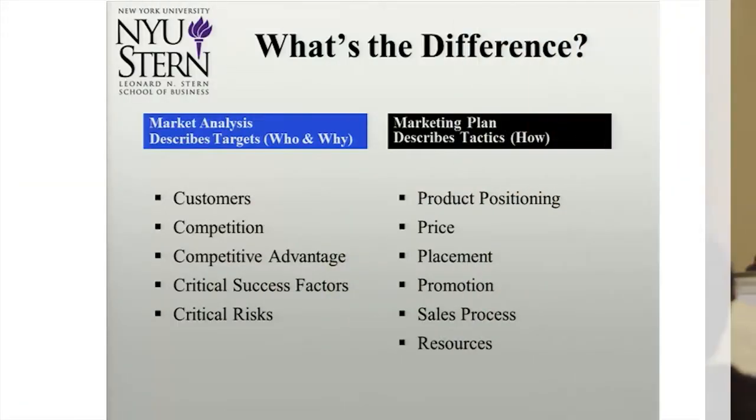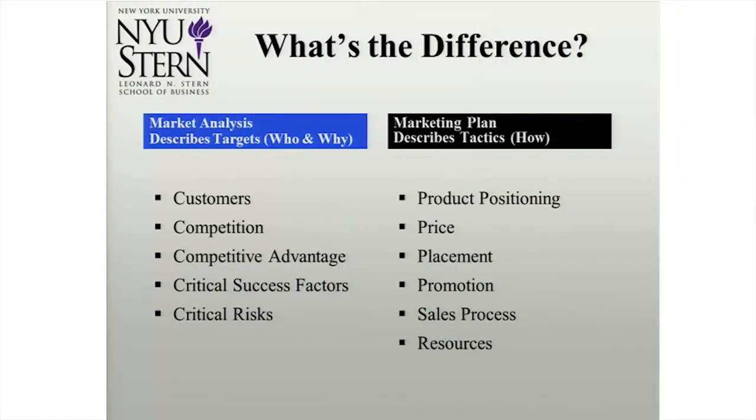We're going to go through the difference between what you had to do for the first part — the due diligence of whether there is market demand — and what we're going to talk about here. You were previously asked to look at your customers, describe your competition, what's your advantage, look at your success factors — all that stuff done in a very nice, perfect academic way. Today I'm going to come back down to branding and positioning, pricing, distribution and sales, and the communication and sales process, piece by piece.